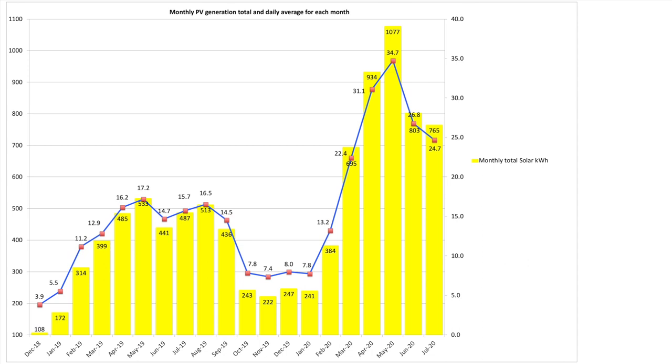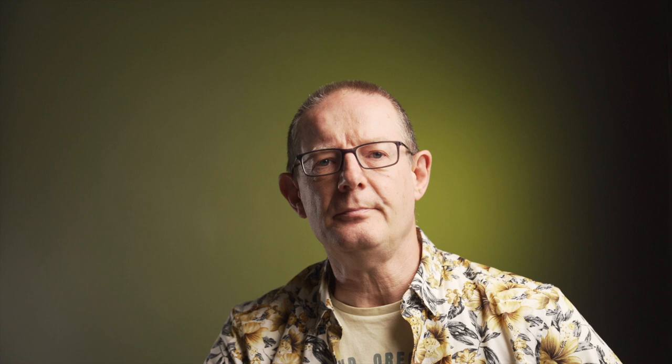Our first chart is our monthly solar PV generation for the month of July 2020. We generated 765 kilowatt hours in total from our two separate systems. We had an average daily generation over the month of 24.7 kilowatt hours, and as you can see from the chart, nowhere near May's total and sitting midway between March and June's totals. Regular viewers will know we had 2.34 kilowatts of additional solar panels fitted in October 2019. Our initial 4 kilowatt array was installed way back in September 2011. I split the figures out across the two systems so some of you can compare against our original 4 kilowatt array.